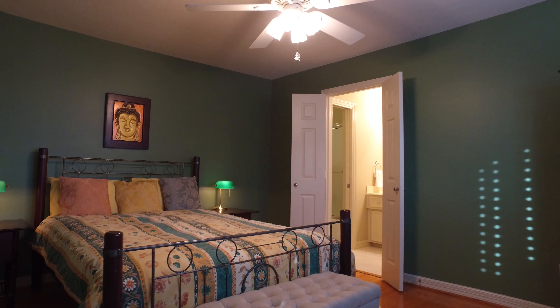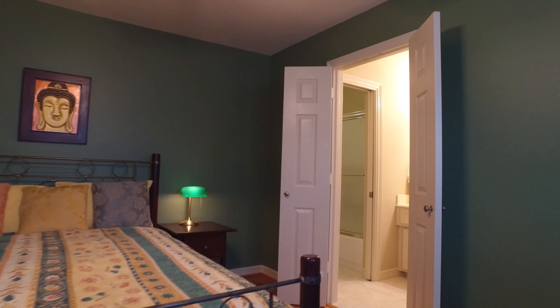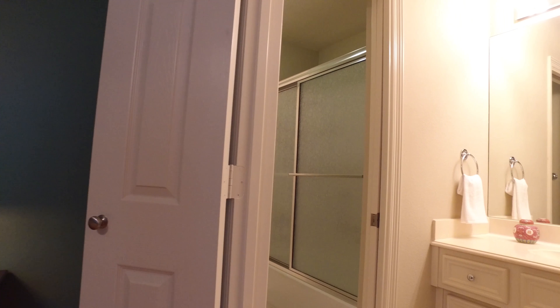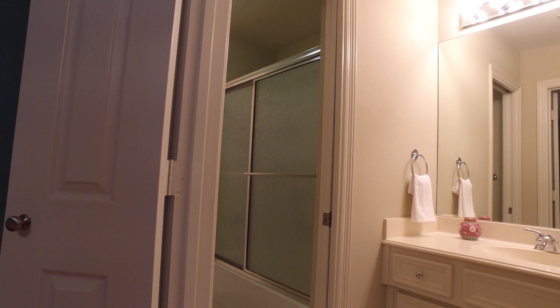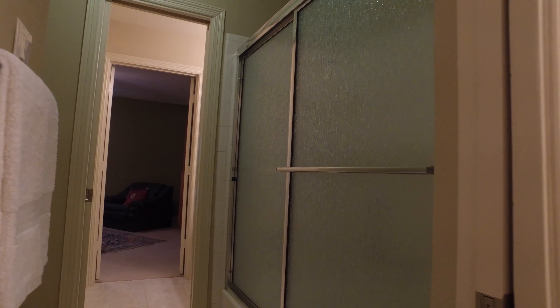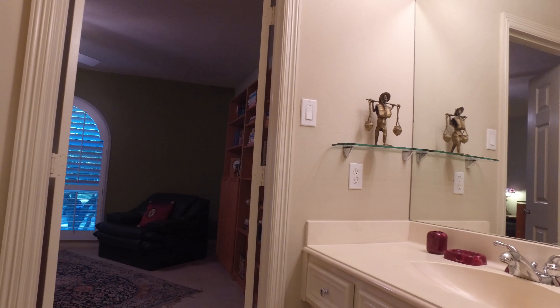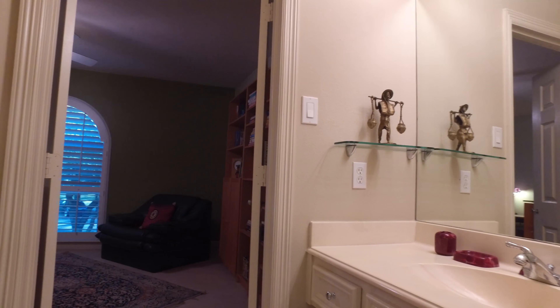This home offers lots of additional upgrades, complete with ceiling fans and an alarm system. The flexibility of this floor plan allows for a fifth bedroom, or an office.